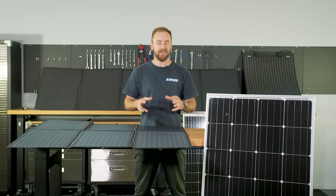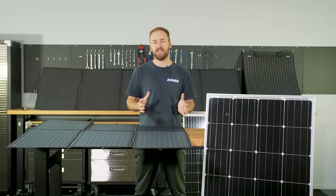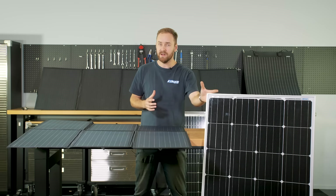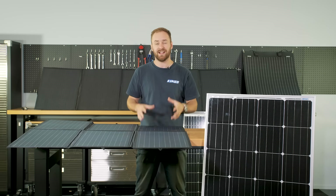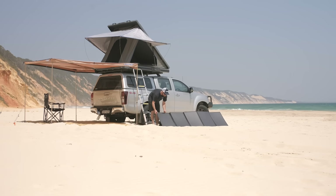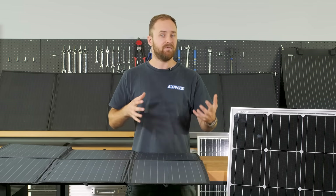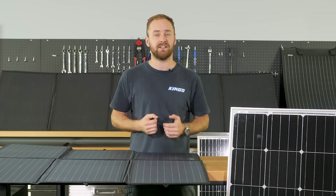All solar panels are most effective when they're pointed directly towards the sun and kept relatively cool. So whether you choose permanent or portable solar, keep those two things in mind — point them towards the sun as best you can, keep them well ventilated, and think about the type of camping and four-wheel driving that you're actually likely to do.